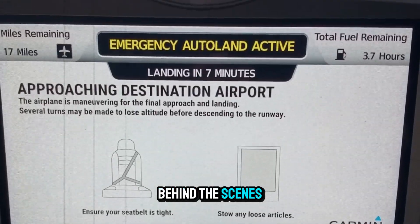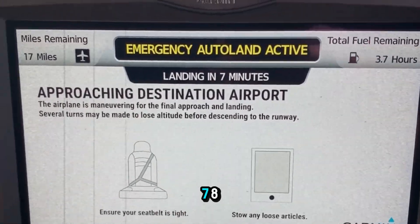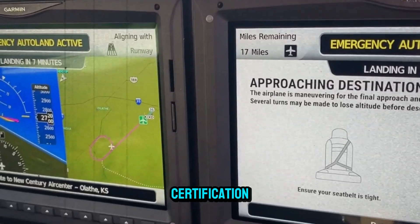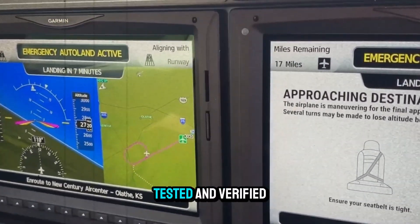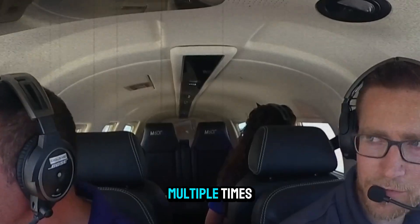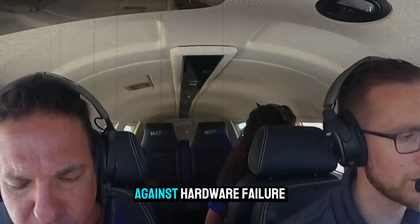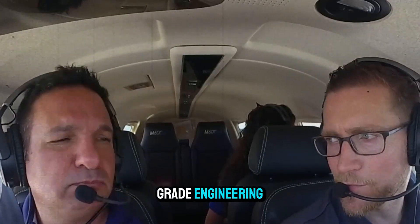Behind the scenes, the software runs on custom code developed in compliance with DO-178C Level A standards — the strictest level of aviation software certification. That means every single line of code has been reviewed, tested, and verified multiple times under rigorous fault conditions. Redundant systems protect against hardware failure. It's bulletproof logic backed by aerospace-grade engineering.